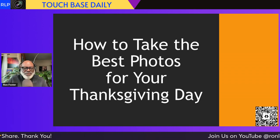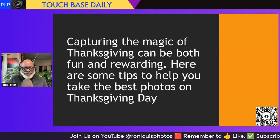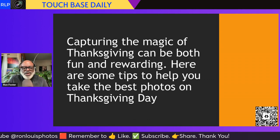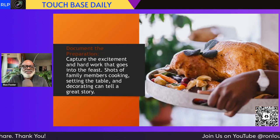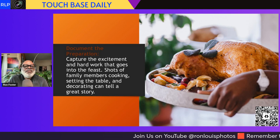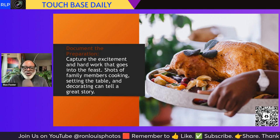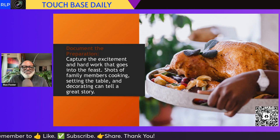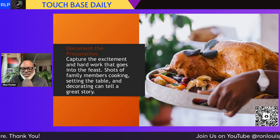The title of this is: How to Take the Best Photos for Your Thanksgiving. Capturing the magic of Thanksgiving can be both fun and rewarding. Here are some tips to help you take the best photos on Thanksgiving Day. First tip: document the preparation. Capture the excitement and hard work that goes into the feast. Shots of family members cooking, setting the table, and decorating can tell a great story.